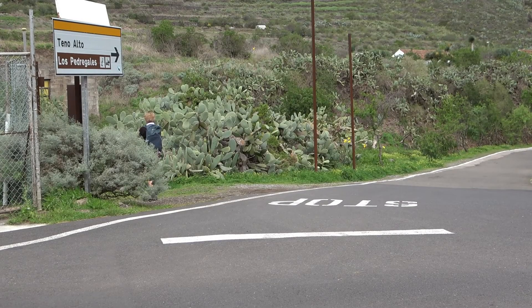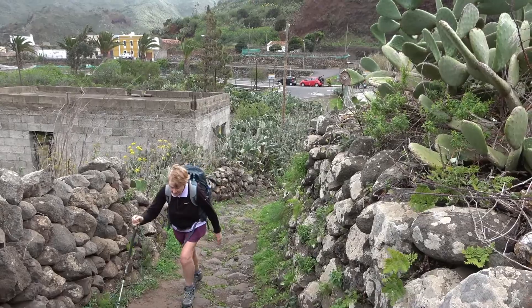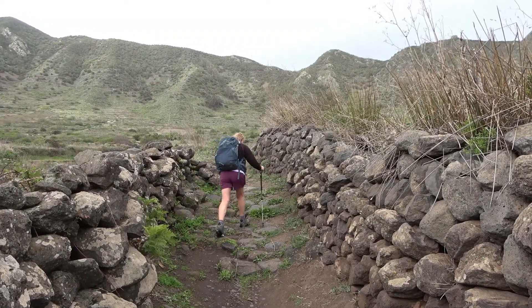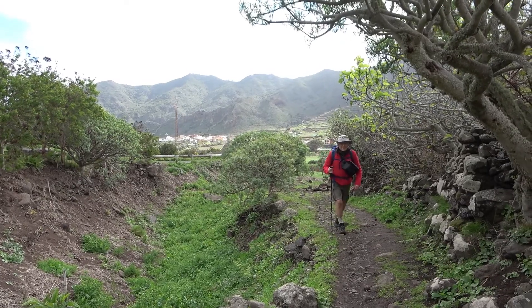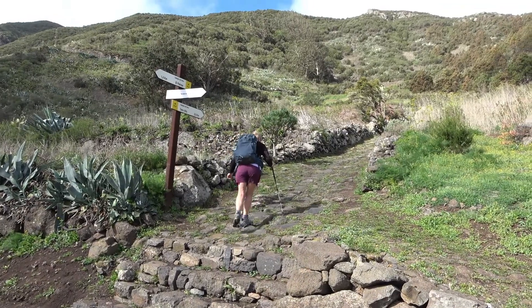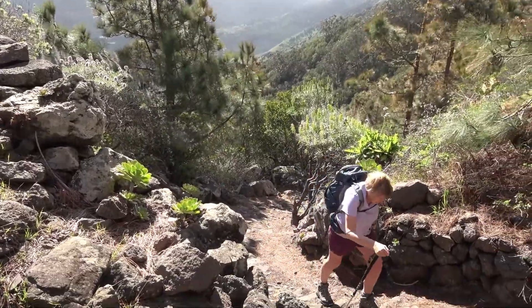To start, the TF57 to Tenno Alto — our uphill climb begins. It's about 250m up to the ridge. The climb is gentle but steepens a little as we gain height.